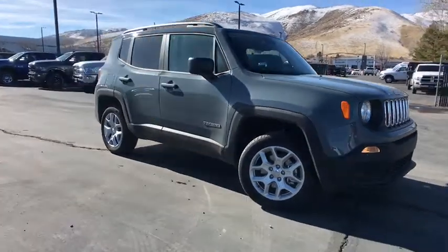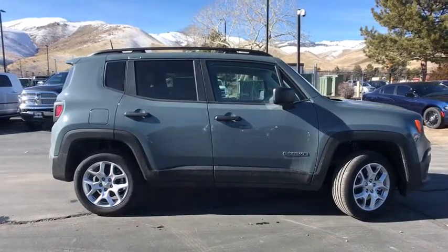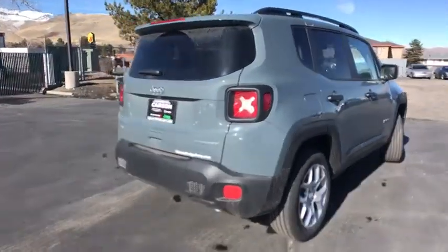The 2018 Jeep Renegade. The Jeep Renegade offers full-size capability built into a smaller SUV. It is an incredible combo of smart technology, cool colors, and innovative materials.